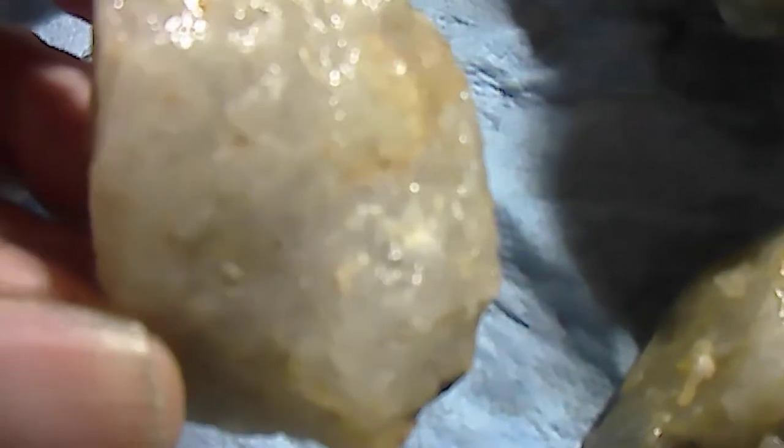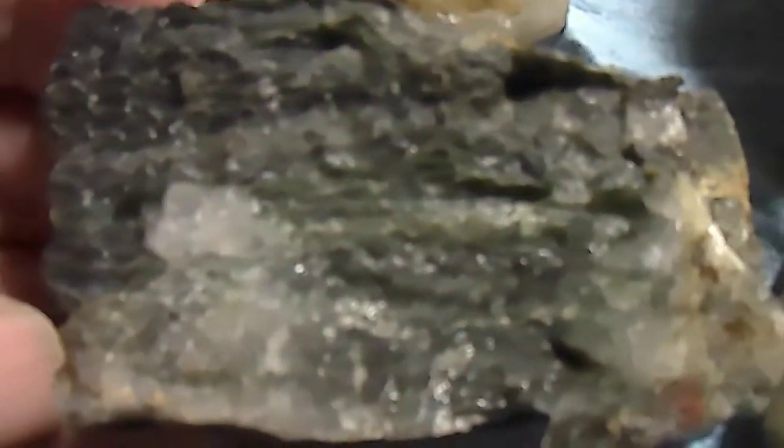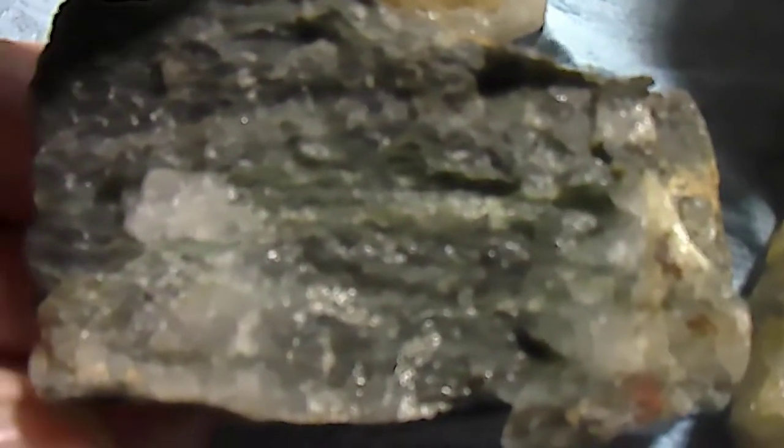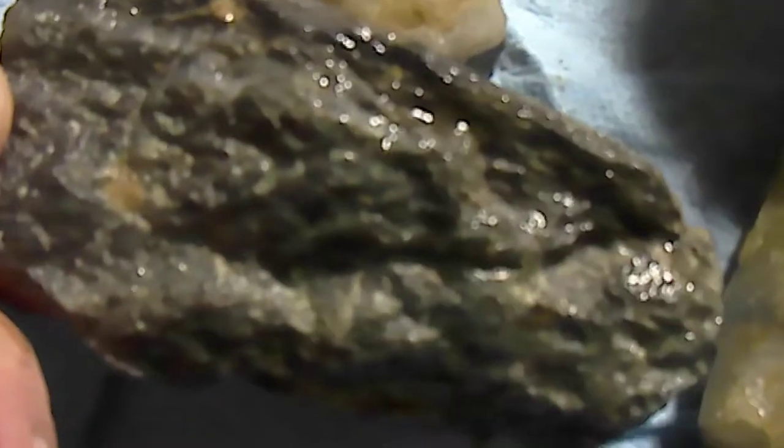There was a speck of gold — I saw a speck of gold in that one when I picked it up, but I can't see it now. I find that this type here is really good quality ore. I usually find quite a bit of gold in this.